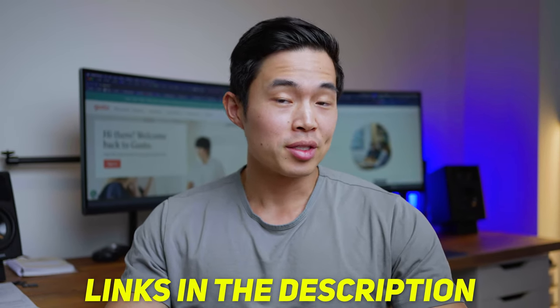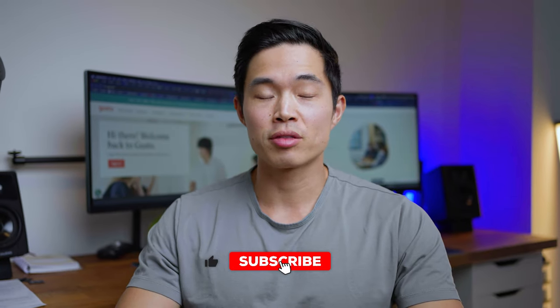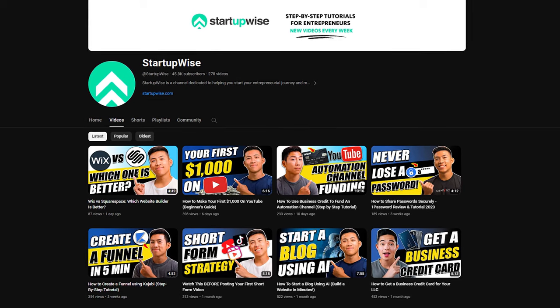Use our links down below — especially with Gusto, you'll get that free $100 gift card. I hope you guys found this video helpful. Payroll can be a pretty intimidating thing, but with both of these services they will handle all the compliance and paperwork for you and make sure things are filed on time. All you really need to decide is how much you're going to pay yourself. If you found value from this video, make sure to hit the like button and subscribe for more content like this. On this channel we do a ton of free guides and tutorials helping you start your business. Thank you so much and I'll see you in the next video.